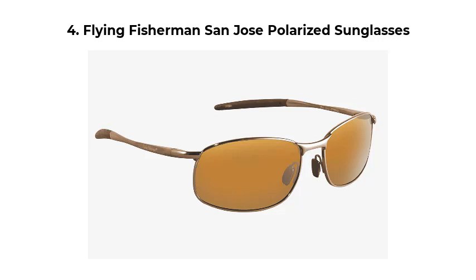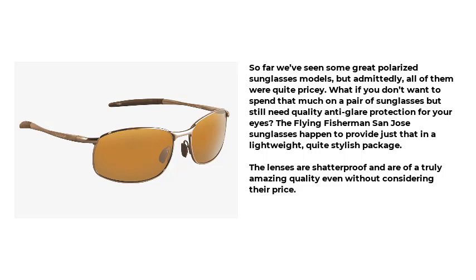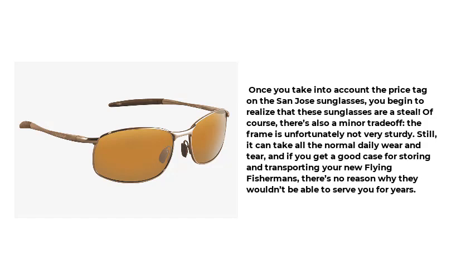Number 4: Flying Fisherman San Jose Polarized Sunglasses. So far we've seen some great polarized sunglasses models, but admittedly all of them were quite pricey. What if you don't want to spend that much but still need quality anti-glare protection for your eyes? The Flying Fisherman San Jose sunglasses provide just that in a lightweight, quite stylish package. The lenses are shatterproof and of truly amazing quality, even without considering their price. Once you take into account the price tag, you begin to realize that these sunglasses are a steal.